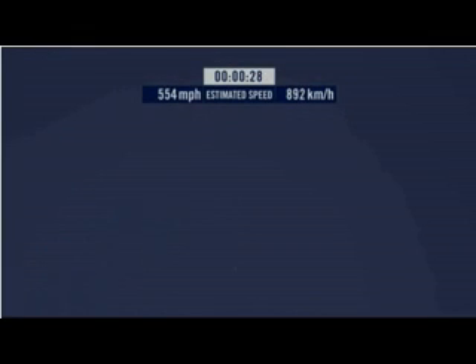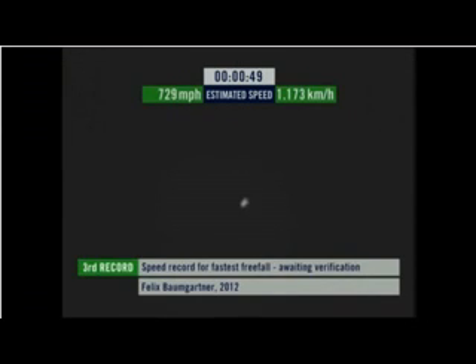Speed 546... speed 600 miles per hour... speed 650 miles per hour... speed 700... speed 725... speed 729.